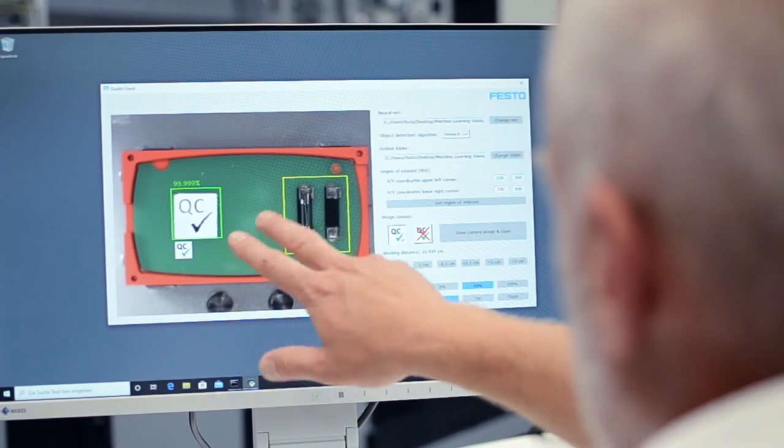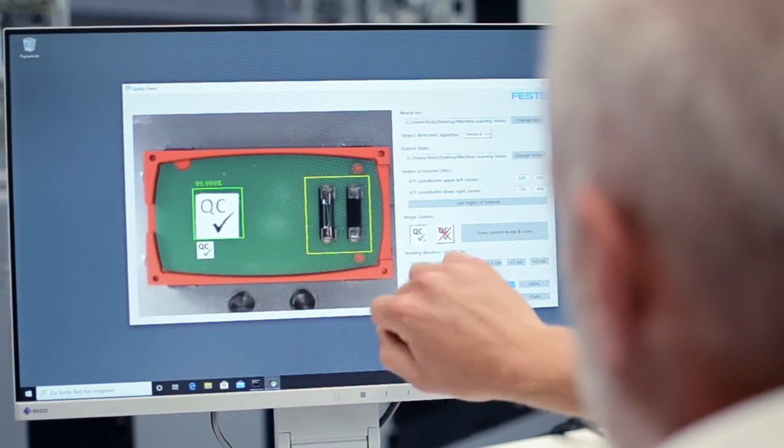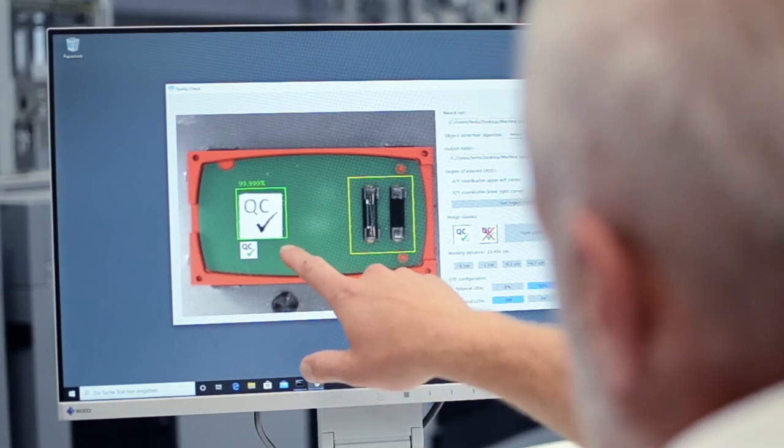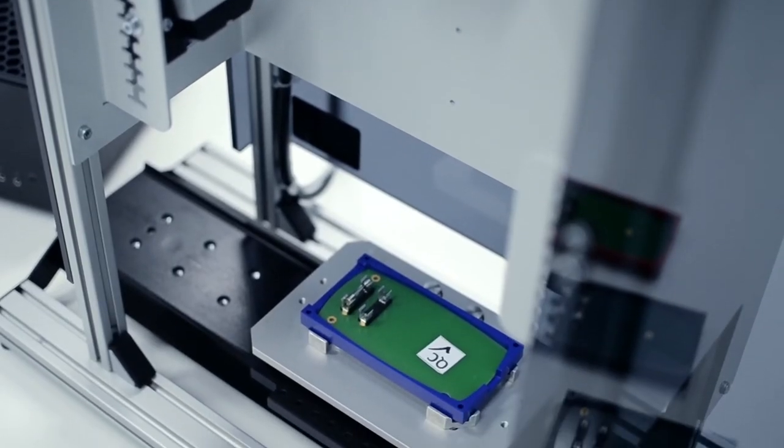In this task the goal is to locate a certain label within the image, which of course does not always have to be in the same place. Furthermore, if the camera position changes during the experiment too, the task becomes even more challenging.